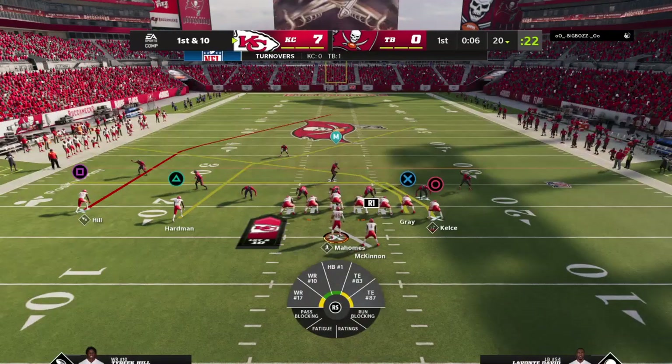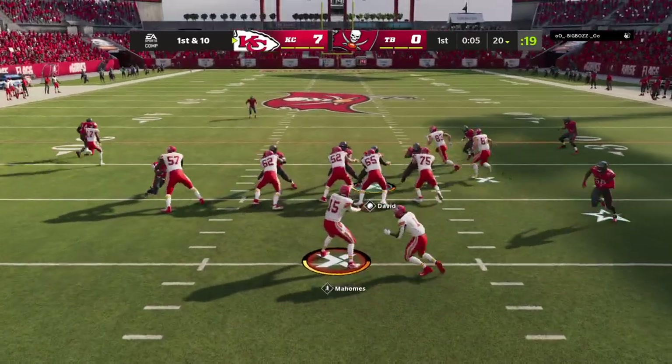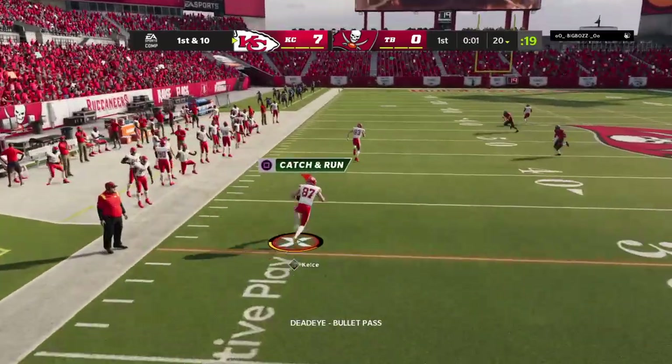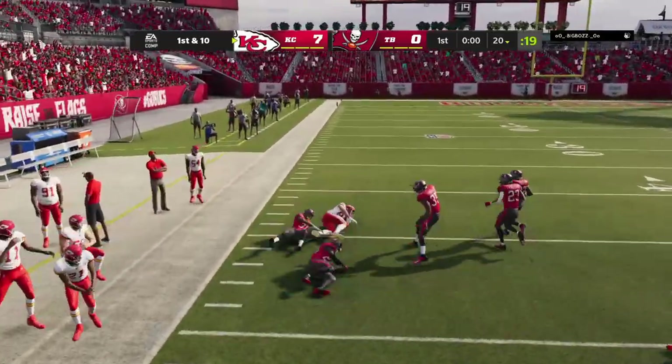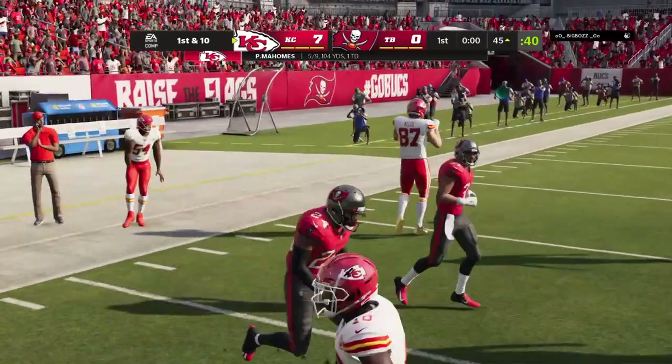The Chiefs' offense is about set to begin this drive. They'll be looking to duplicate that first drive — the one that got them a 7-0 lead. They're on the road, so getting the 7-0 lead was huge. Imagine getting up two touchdowns on the road, taking the crowd out of the game — it'd be ideal.